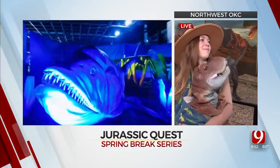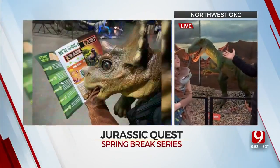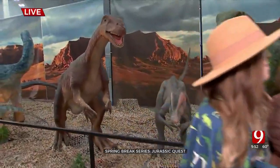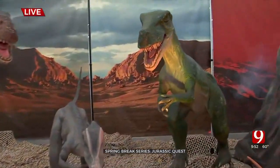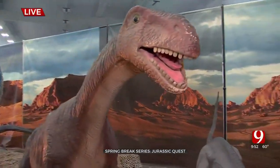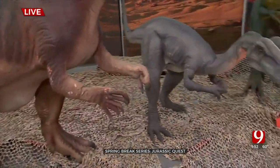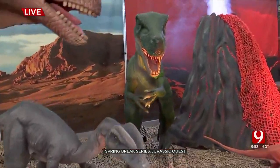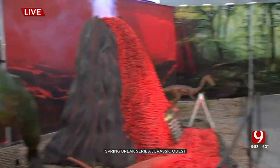Tyson isn't the only dinosaur here — right behind us there are many more, including some with feathers. Jurassic Quest works with paleontologists around the world to make sure the dinosaurs are as accurate as possible, true to size with their best guess on colors and feathers.